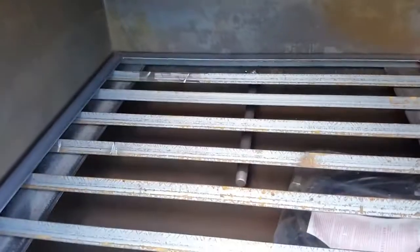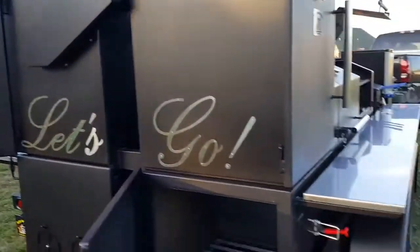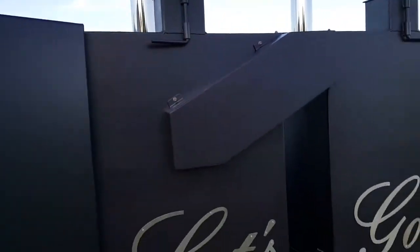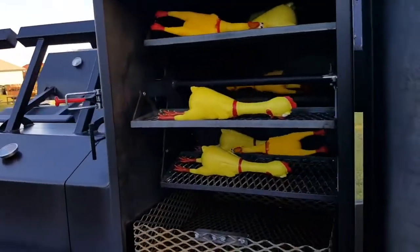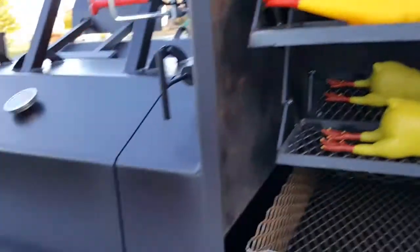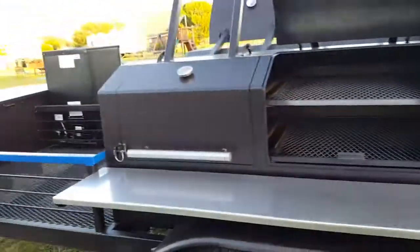Insulated firebox, log assist, custom logo as always, LED lights, and a fully functional rotisserie cooker. These chickens are almost done — same setup on the passenger side too.